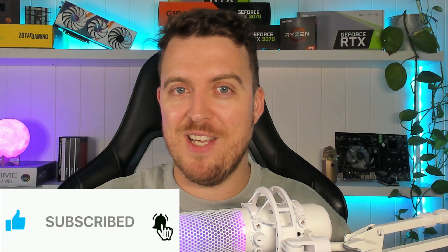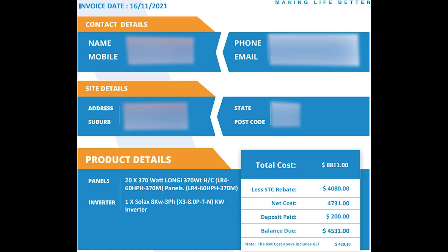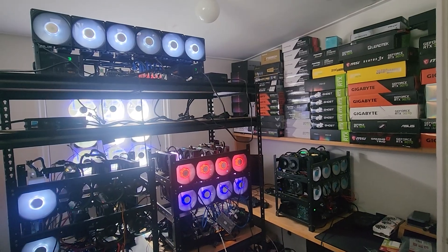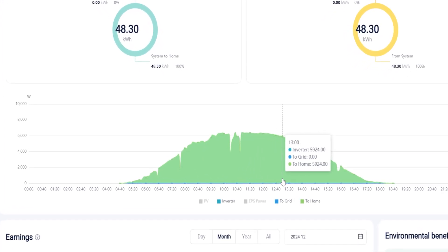My solar setup consists of 20 370-watt Longi panels and an 8-kilowatt inverter. The total upfront cost was $8,811, but with a rebate of $4,080 the final amount was $4,531, all the way back in November 2021. At the time my farm was making about $6,000 in revenue and costing about $6,000 to run — net zero. Knowing solar would cover my farm for at least one third of the day, I could take out a $2,000 profit, meaning it would pay off in just over two and a half years.